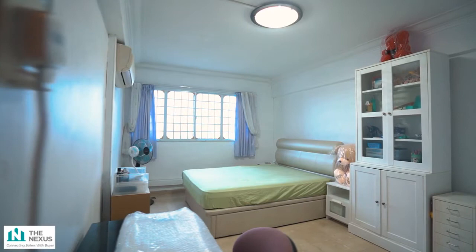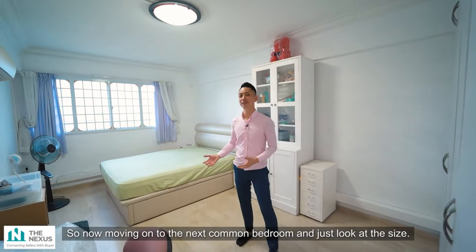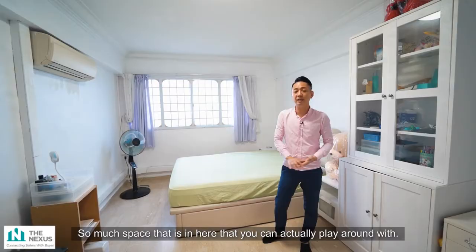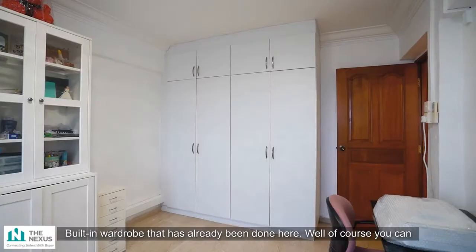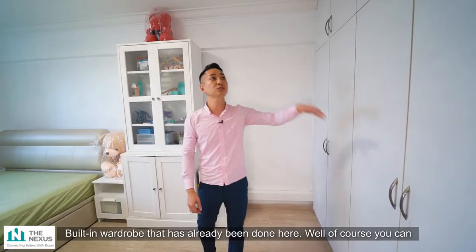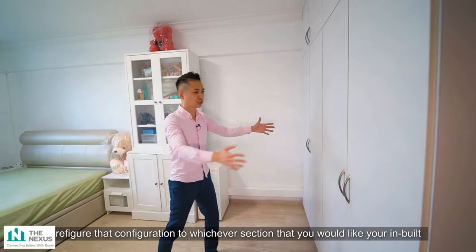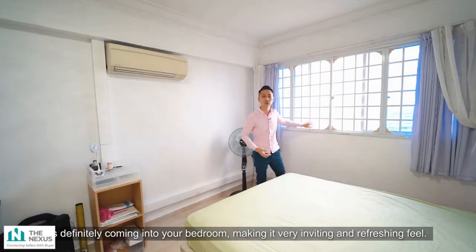Moving on to the next common bedroom — just look at the size. For some homes, this could actually be the size of a master bedroom. There's so much space to play around with. It currently fits a queen size comfortably and can easily take a king size. The built-in wardrobe is already done, and the aircon is set up. It also has an unblocked view of Bedok South facing — very windy on most occasions — with good natural light making it very inviting and refreshing.